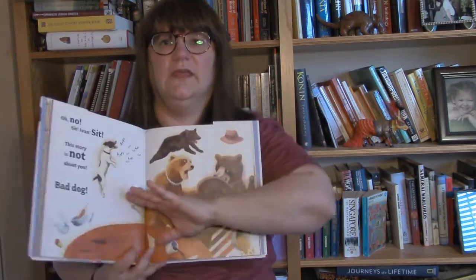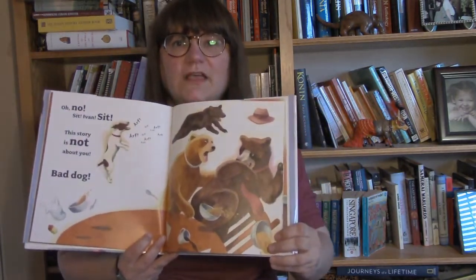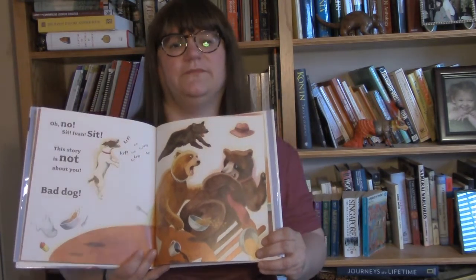Here we've got Goldilocks and you can see Ivan coming up in the background, and then he runs up and disrupts the story. What does Ivan want? You'll have to read it to find out. This book is perfect for reading aloud and for those who want a really funny story.